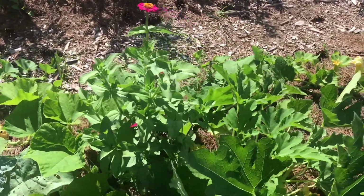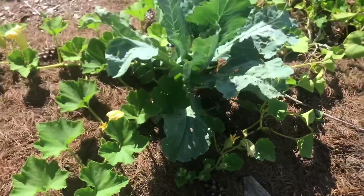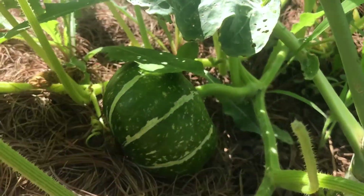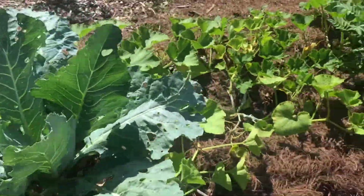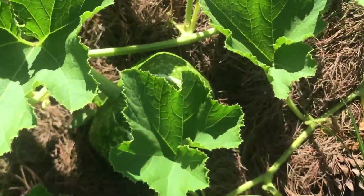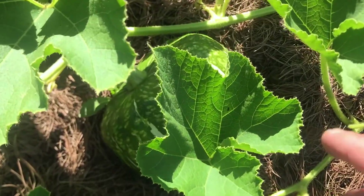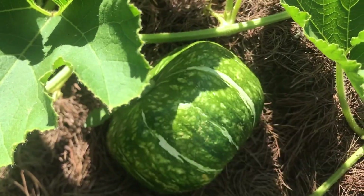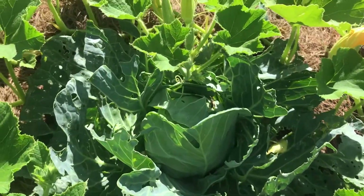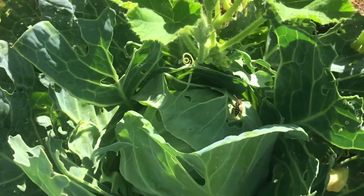Here's a really pretty zinnia looking really good. A lot of squash hiding. There's a cabbage head with a bee on it.